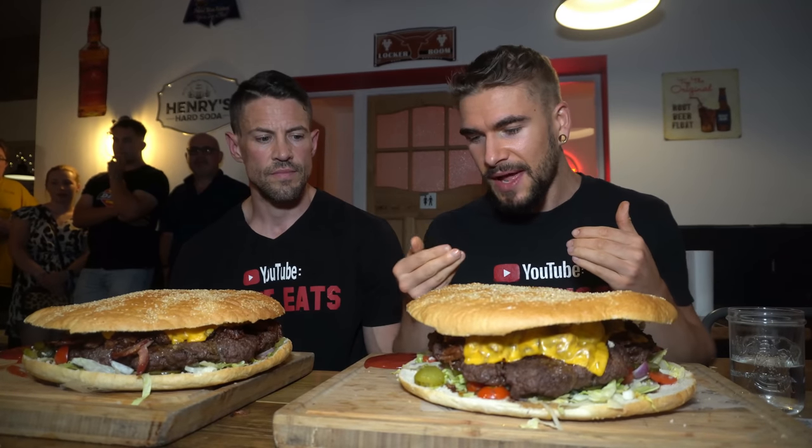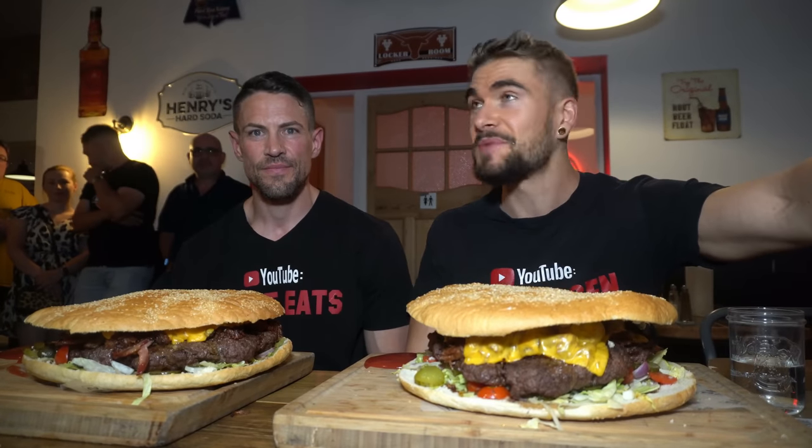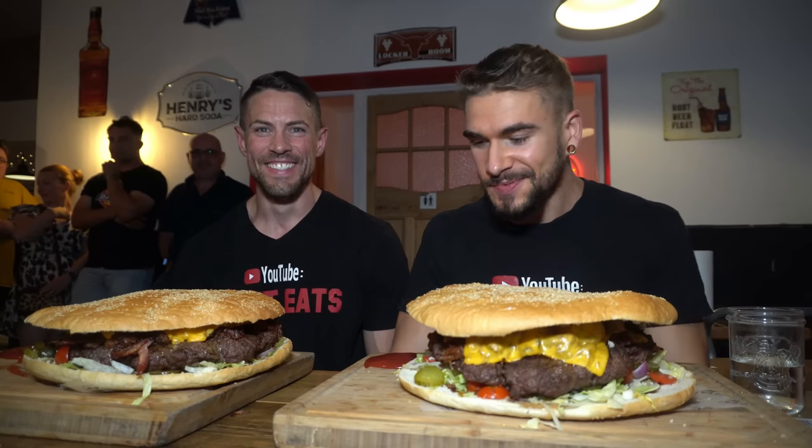Lots of bacon as well. My first burger in the United Kingdom, and Scott's first burger in the UK — also his first food challenge attempt here. Technically my third. We've got some ketchup — I'm all about that ketchup. This is actually my first time trying ketchup in the UK. Might use it all. Let's get rock and rolling — 60 minutes.